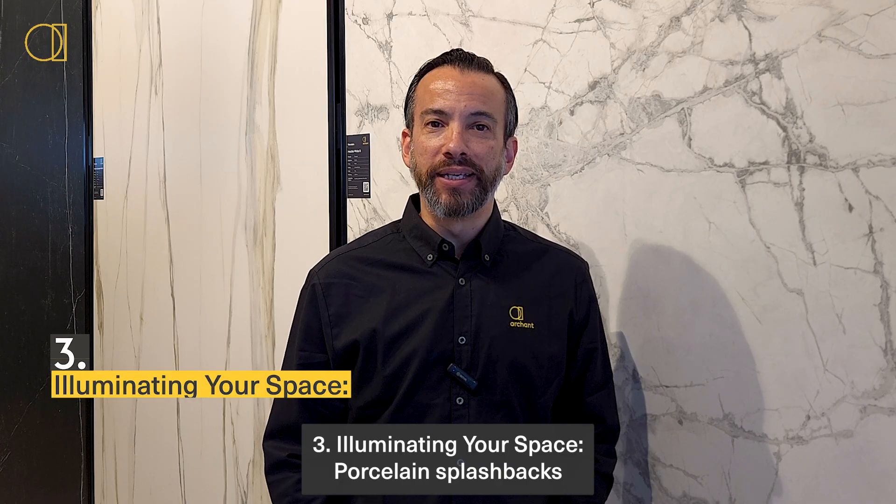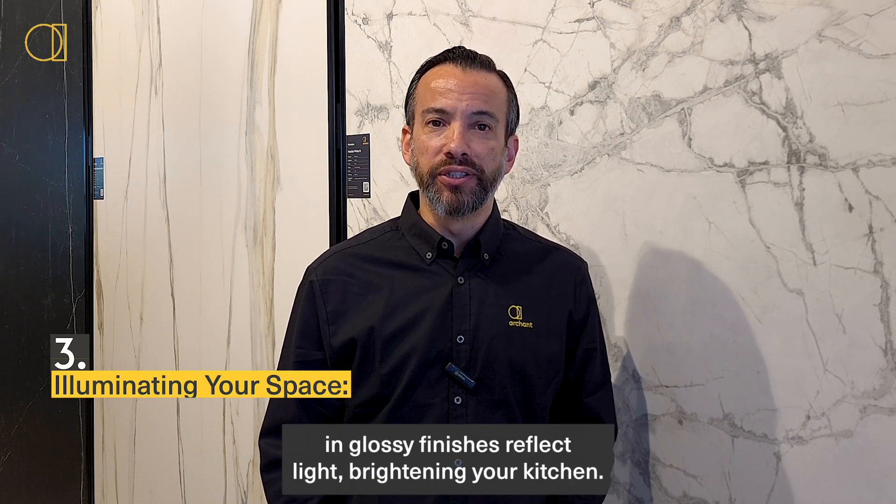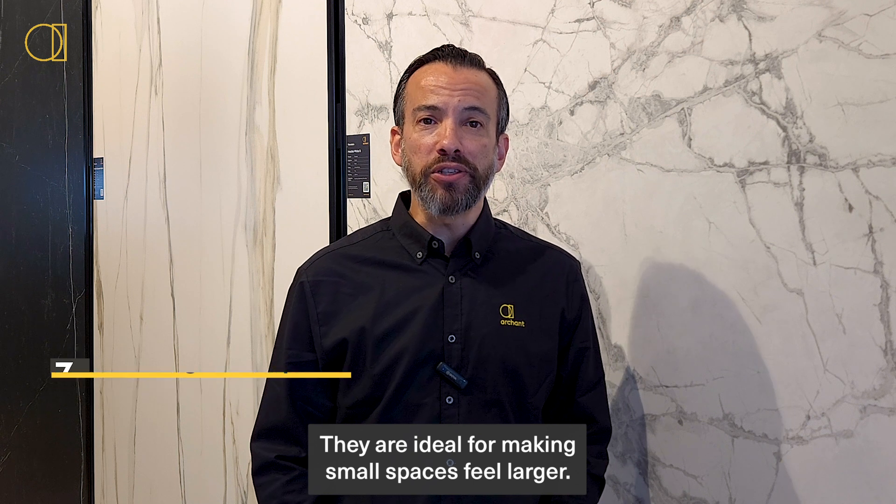Three: illuminating your space. Porcelain splashbacks in glossy finishes reflect light, brightening your kitchen. They are ideal for making small spaces feel larger.